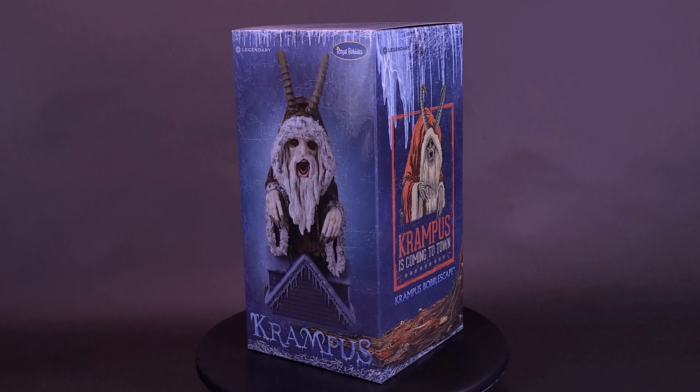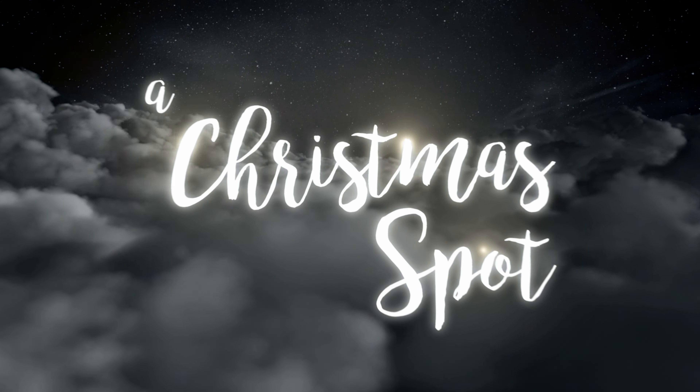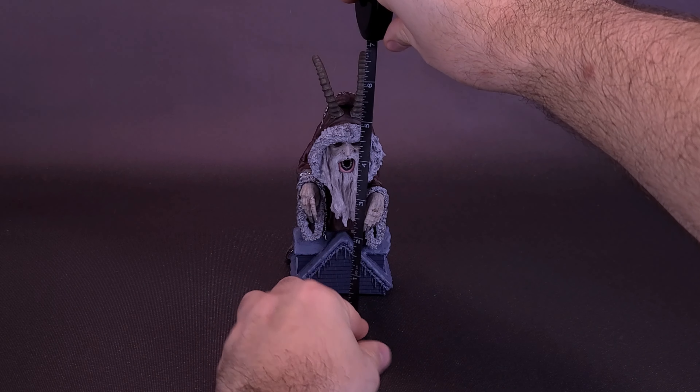Here's your Christmas spot on the Royal Bobble's Krampus Bobblehead. Krampus is coming to town as a bobblehead this holiday season. This Royal Bobble is from the 2015 American horror comedy film based upon the titular character from Germanic folklore.